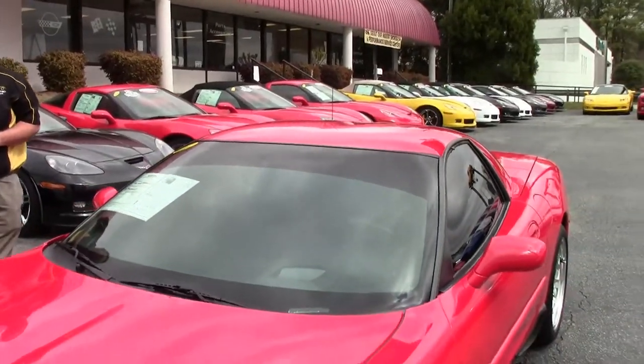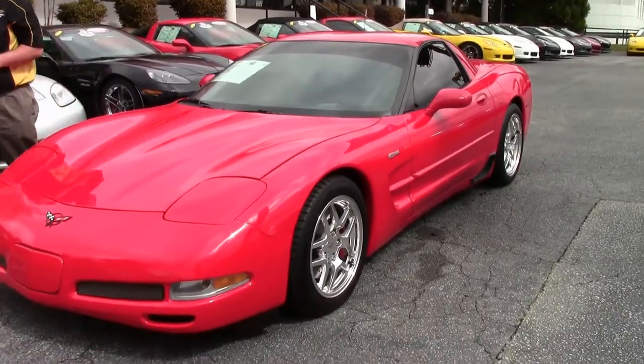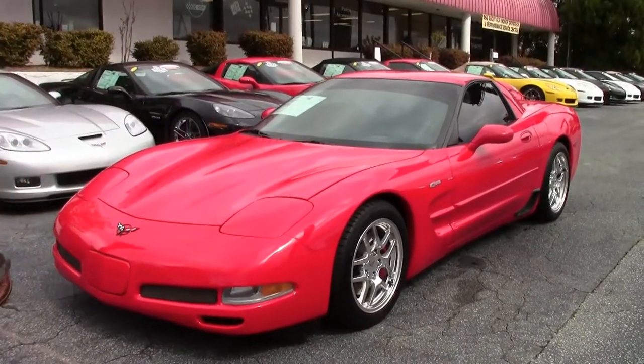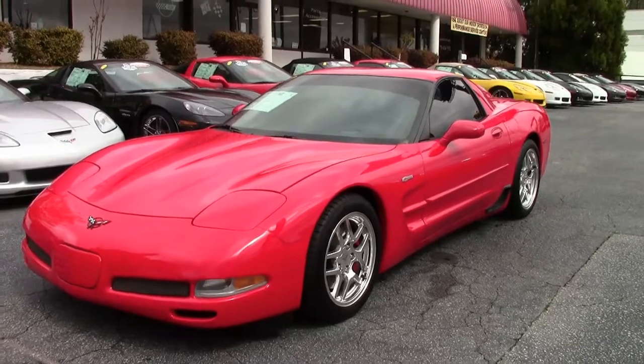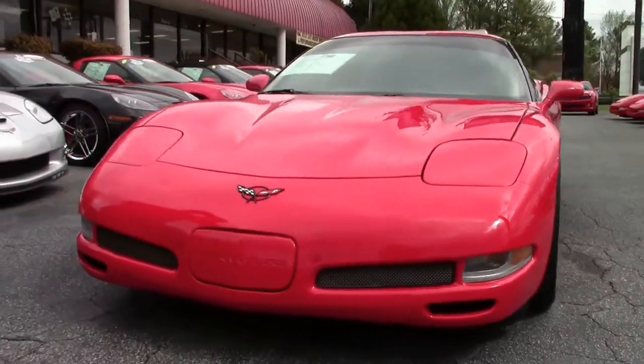2004 was the last year of the 5th generation Corvette, and this Z06 only has 61,000 miles on it. Red with a beautiful red interior, which we'll see in just a moment.